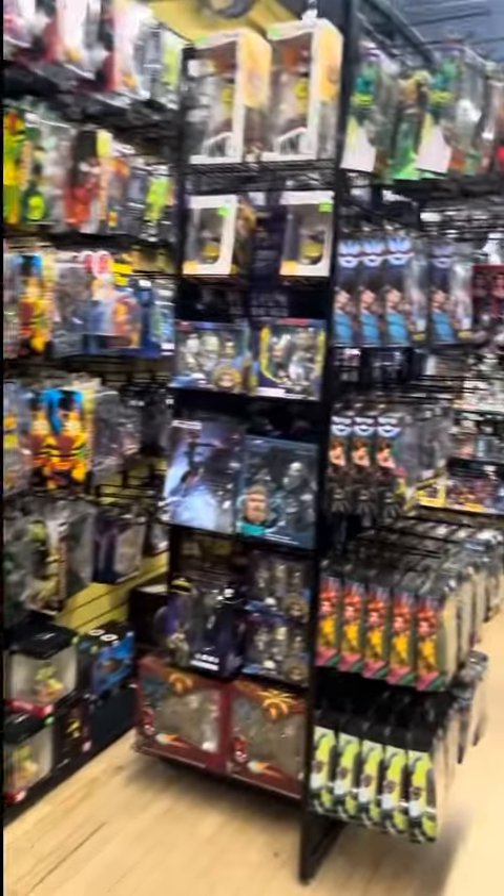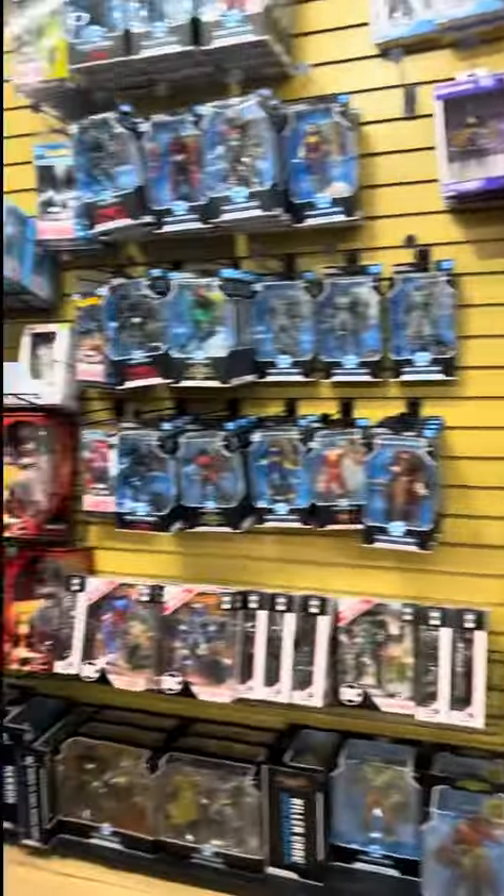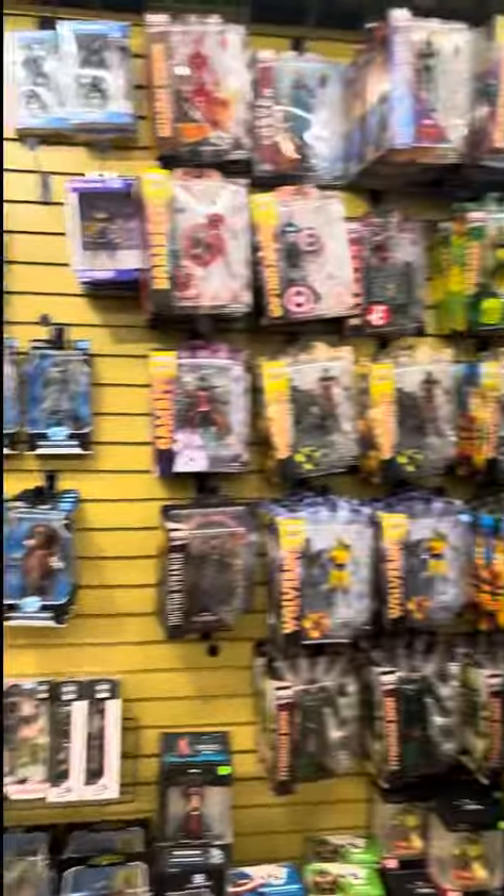There's more cool stuff upstairs — let's go upstairs and see what they got. All right my dudes, we've got a wide selection, a wide selection of action figures up here. Look at all those cool action figures.